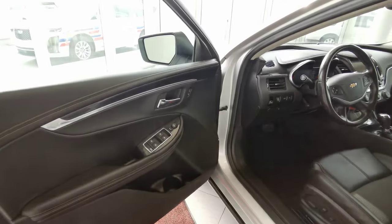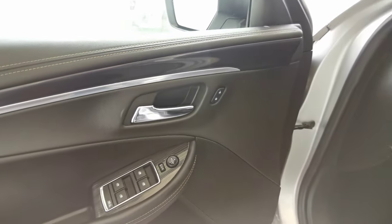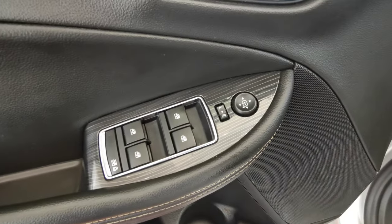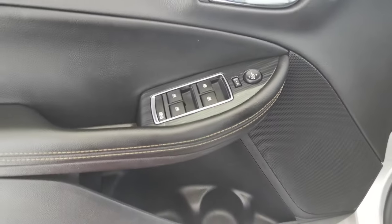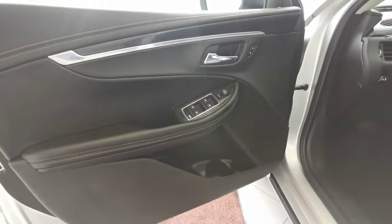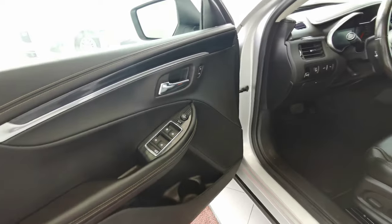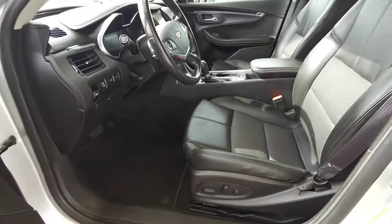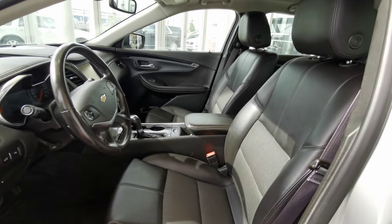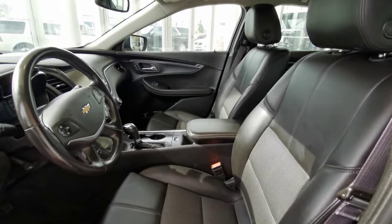Going into the front of the vehicle, you have your power lock buttons up at the top, power side mirror and power window controls with child safety locks, and a nice big speaker at the bottom with storage space. The door panel comes in jet black leather. Both front seats are powered in a jet black leather with black fabric.